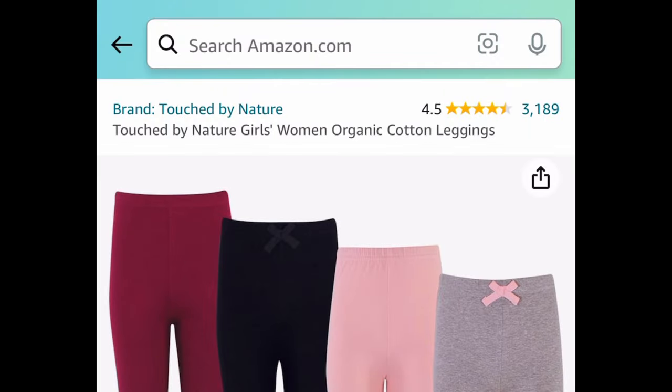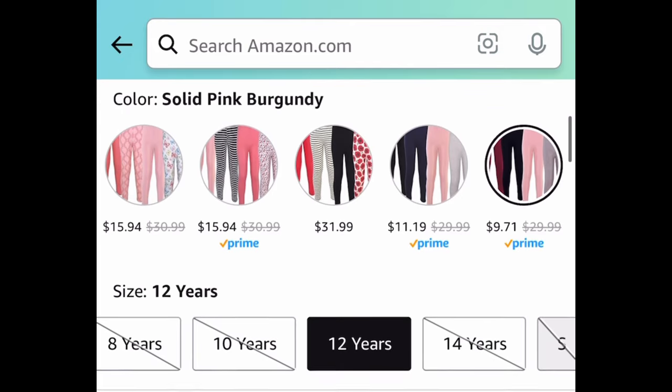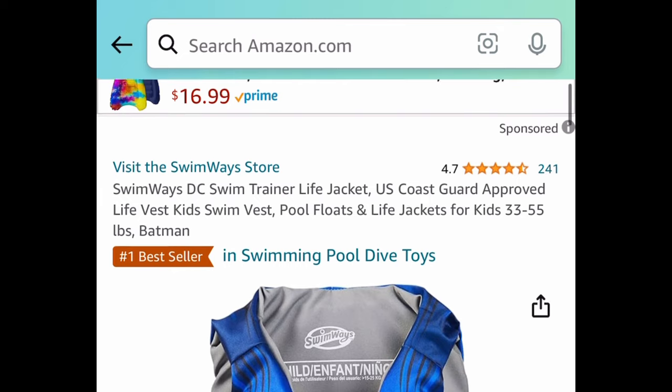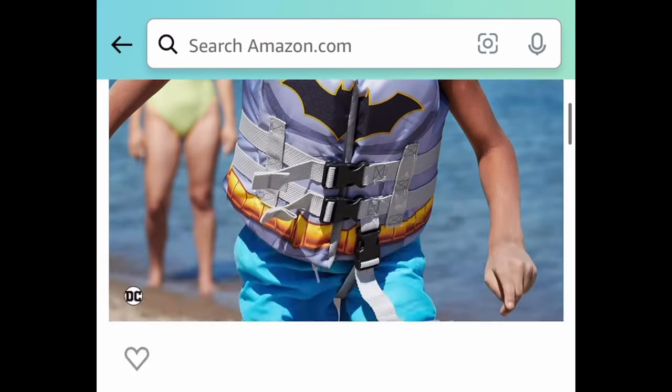Next we have this Touched by Nature girls organic cotton leggings — you're getting four of them, and the size 12 is only $9.71. As you can see, many sizes are price dropped, so select your size to see what's available.